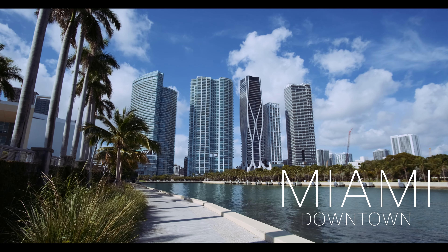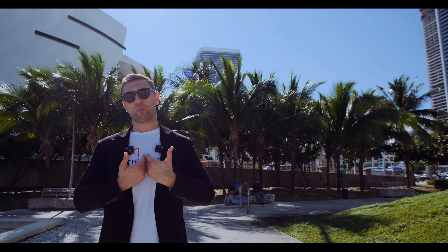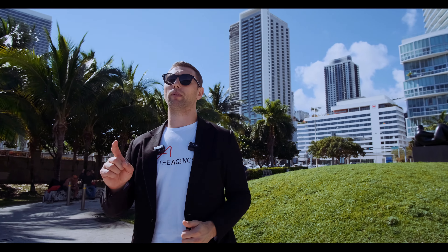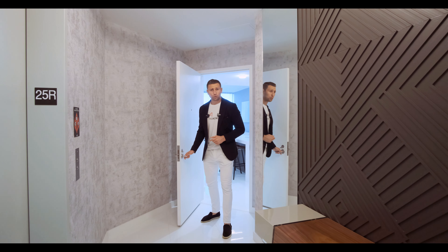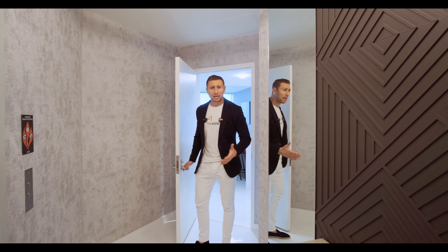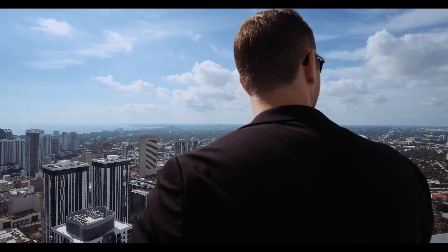Welcome back to my YouTube channel. My name is Mikhail Mudryk. I'm a licensed real estate agent in Florida with The Agency, the number one company in the world. So I'm not only showing you apartments — I also can help you buy, sell, or find investment products. Today we are in downtown and looking at the best place you can get for $1 million.